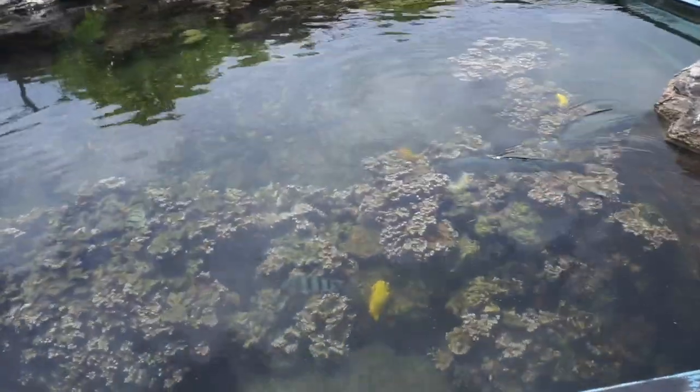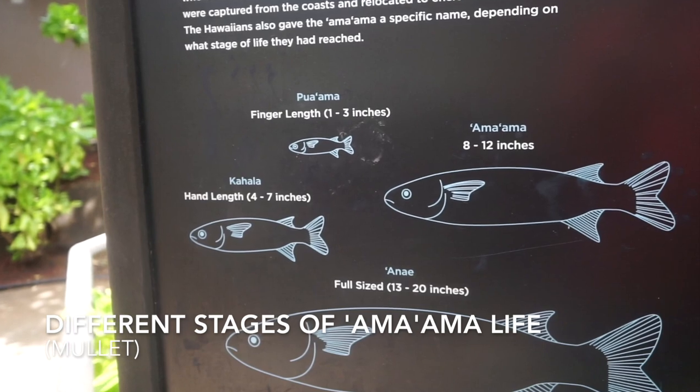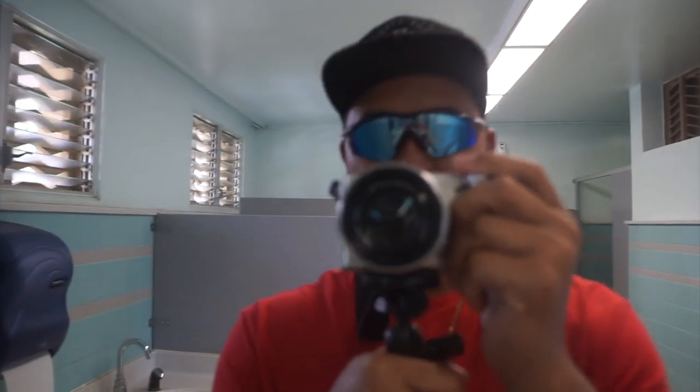So right outside the aquarium there's some other action going on over here. That was the main exhibit — I showed you guys most of all the stuff that we've seen. Now we're going to go look at this open water pond area. Some mullet. One thing about places I like is going in bathrooms and seeing how nice they are, and the Waikiki Aquarium has muy bueno bathrooms.